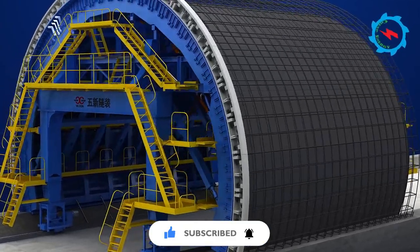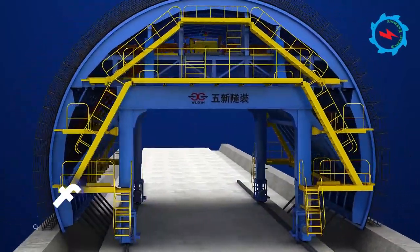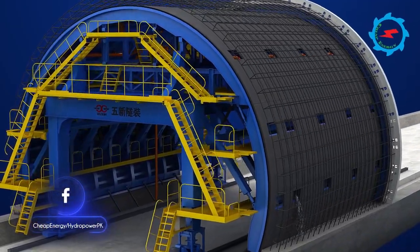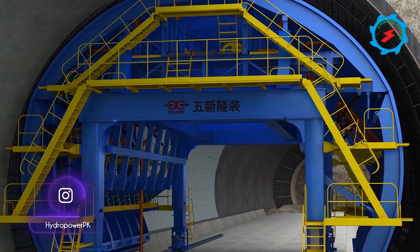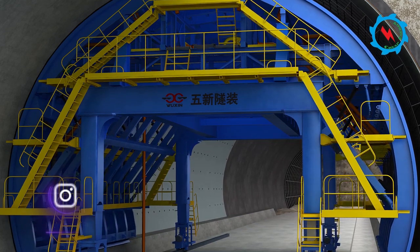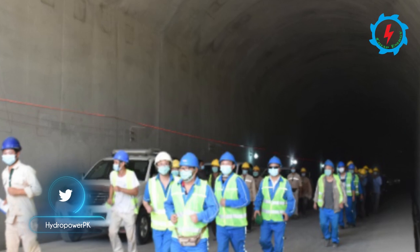The lining of the headrace tunnel was divided into two segments. The invert concrete was poured with integral formwork, and the side top arch is poured with steel mold trolley. The side arch reinforcement is installed with a self-made steel trolley. During the construction process, all parties strictly controlled quality and safety, and achieved the remarkable landmark.